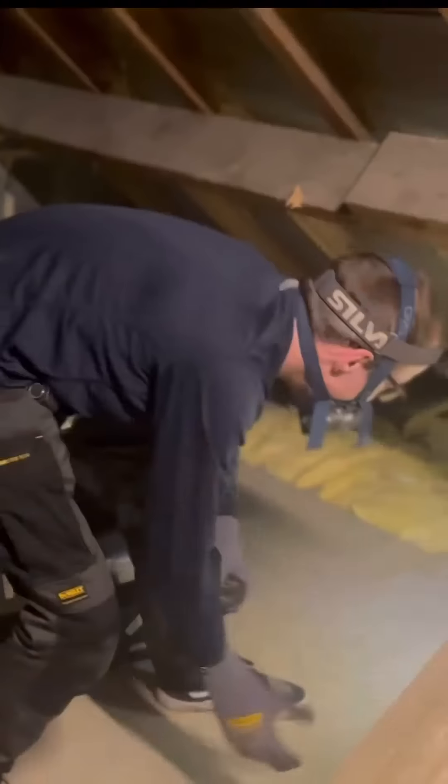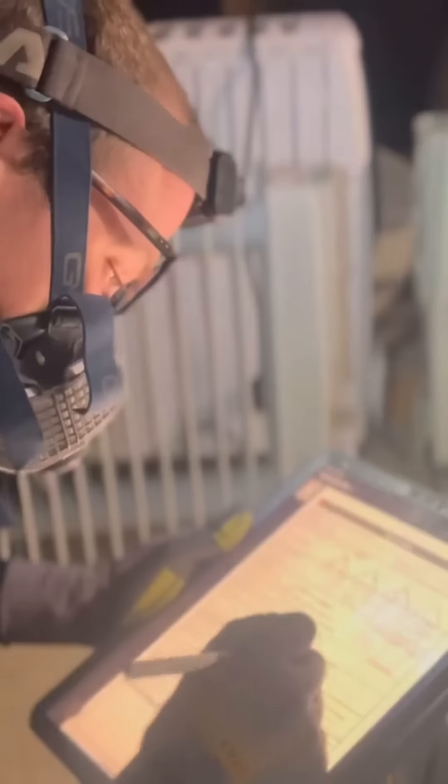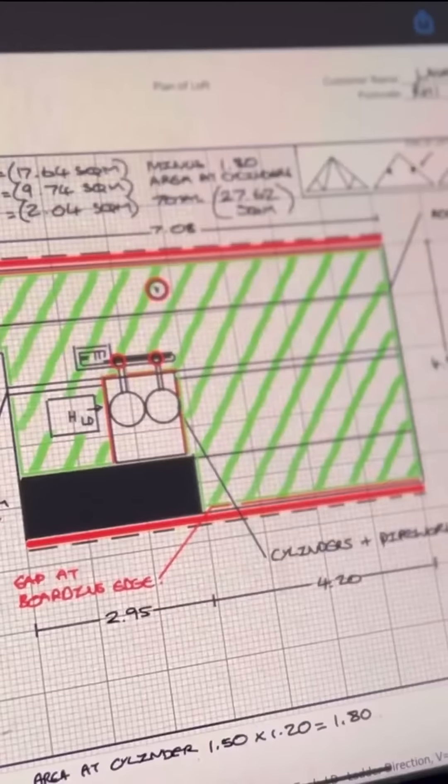Whilst James was surveying my partially boarded loft space, he informed me that it was poorly insulated and I could definitely be making better use of this area.